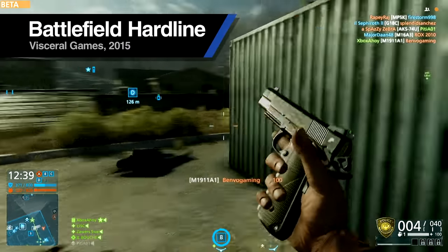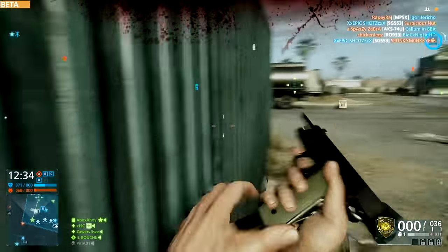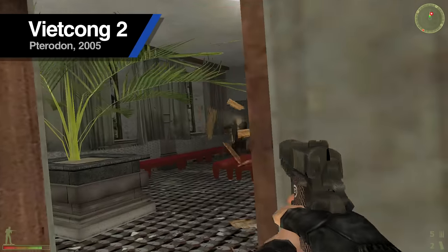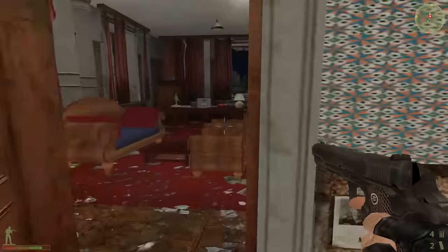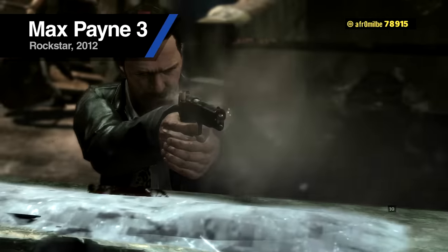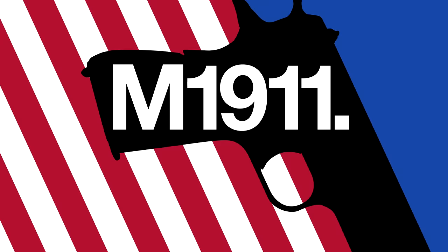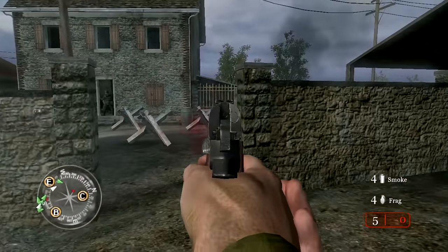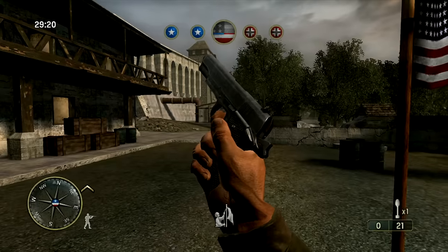A century of service, and ready for a hundred years more. A classic without compromise. The perfect intersection of ergonomics, reliable operation, and .45 calibre power. The pistol that forgot to become obsolete. The M1911. Antique. Veteran. Patriot.